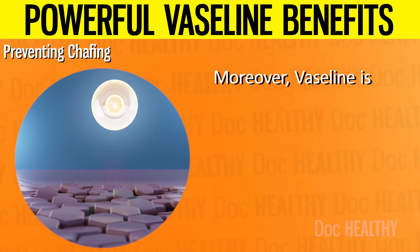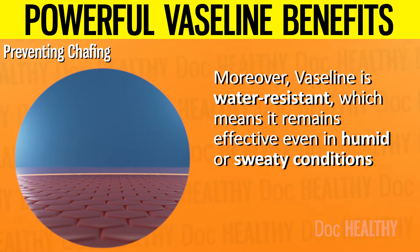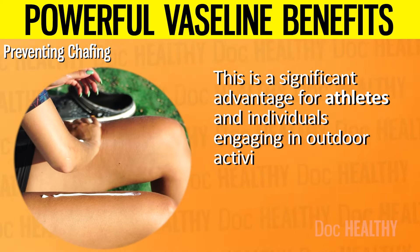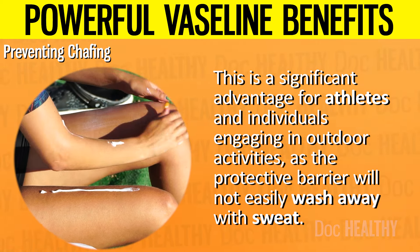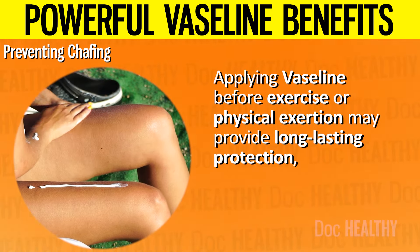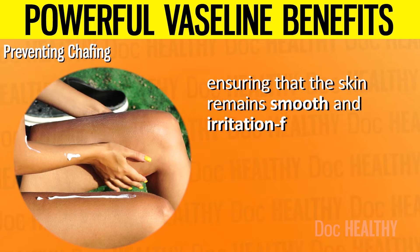Moreover, Vaseline is water-resistant, which means it remains effective even in humid or sweaty conditions. This is a significant advantage for athletes and individuals engaging in outdoor activities, as the protective barrier will not easily wash away with sweat. Applying Vaseline before exercise or physical exertion may provide long-lasting protection, ensuring that the skin remains smooth and irritation-free throughout the activity.